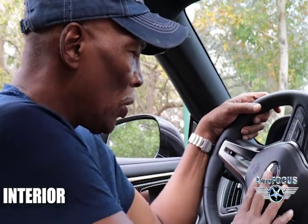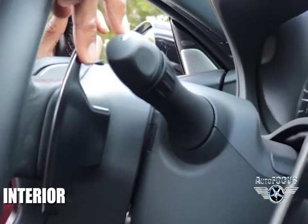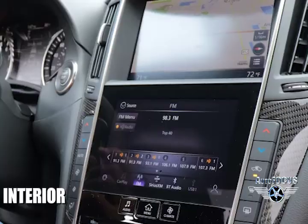The steering wheel has leather wrap stitching. It's got the modes and controls here, and you've got some very big paddle shifters. If you're a driver that loves to have fun like I do, then these paddle shifters are really going to make a difference. The center stack is stacked up and down, vertical.